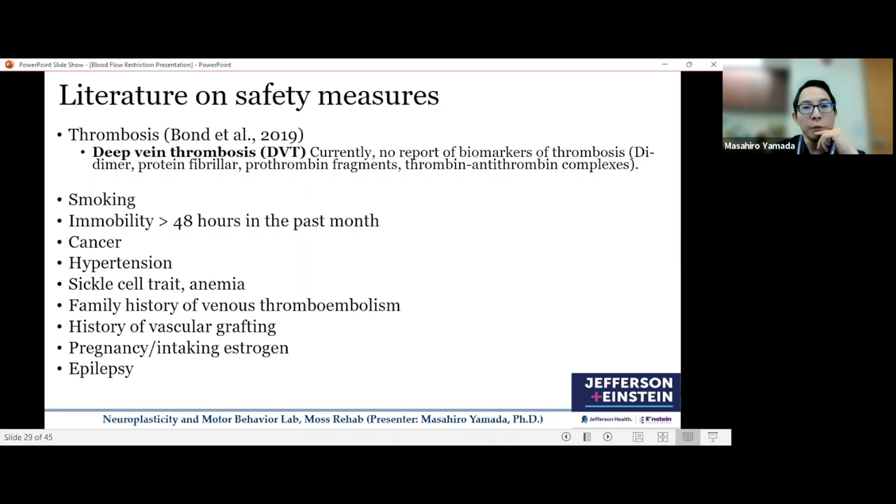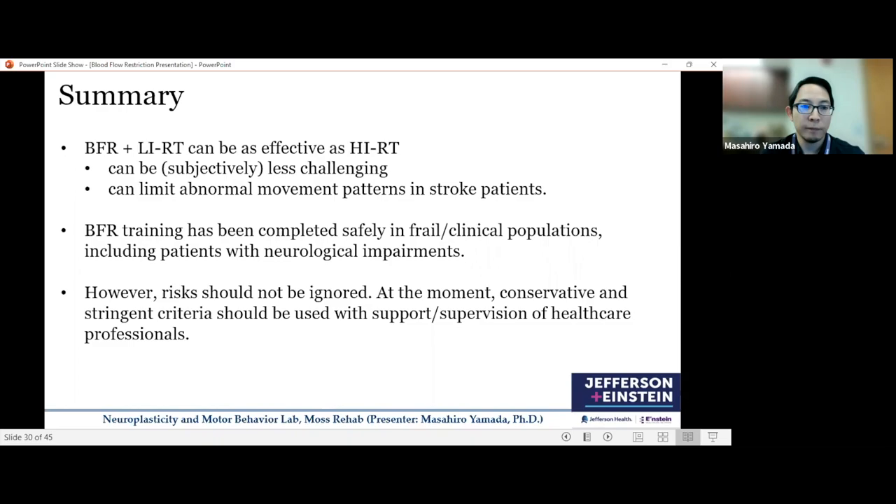In summary: BFR with low-intensity training can be as effective as high-intensity resistant training, can be subjectively less challenging, and can limit abnormal movement patterns in stroke patients. BFR training has been completed safely in frail clinical populations including patients with neurological impairments, but risk should not be ignored. Currently, BFR should be used with more stringent criteria and under the supervision of healthcare professionals.